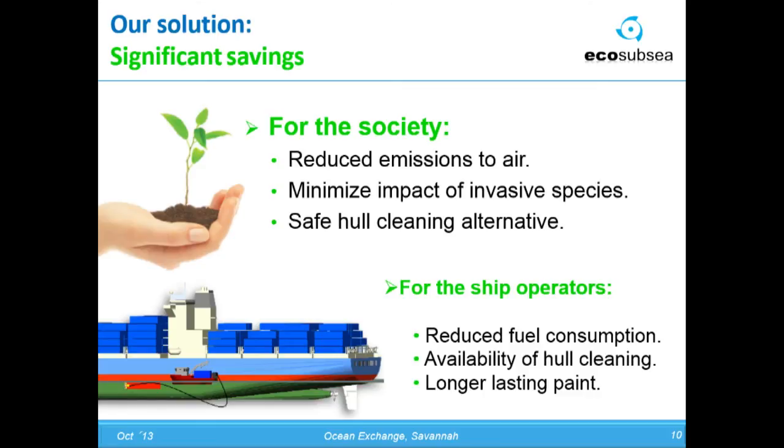Further, it would minimize the impact of invasive species, because vessels going over the ocean with less fouling will have fewer species attached, and those we clean off, we take up and collect in filters. It would be a safe hull-cleaning alternative. For large container ships, research done for AP Møller-Maersk showed that on an average vessel it could save over $1 million a year by having the vessel cleaned once to twice a year. For each dollar you put into in-water cleaning, you receive 15 back in reduced fuel cost.